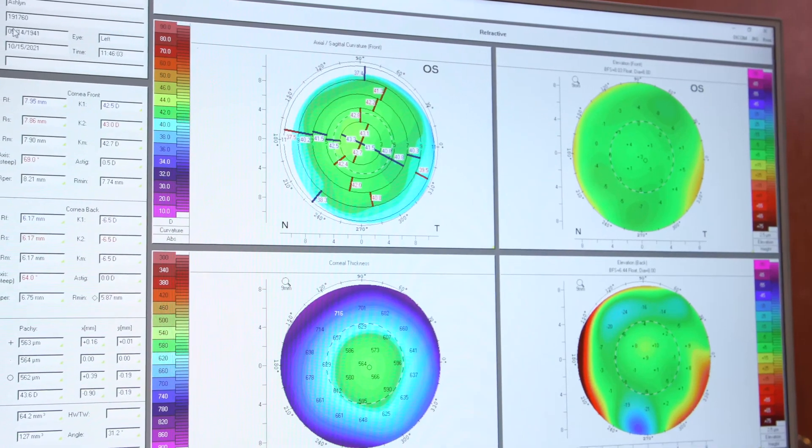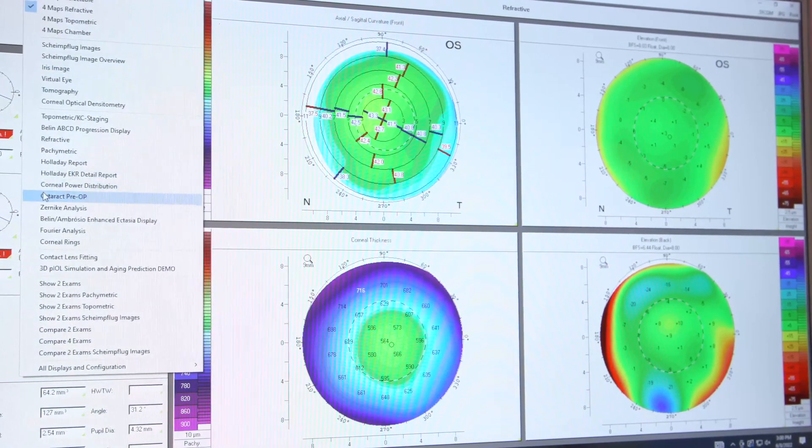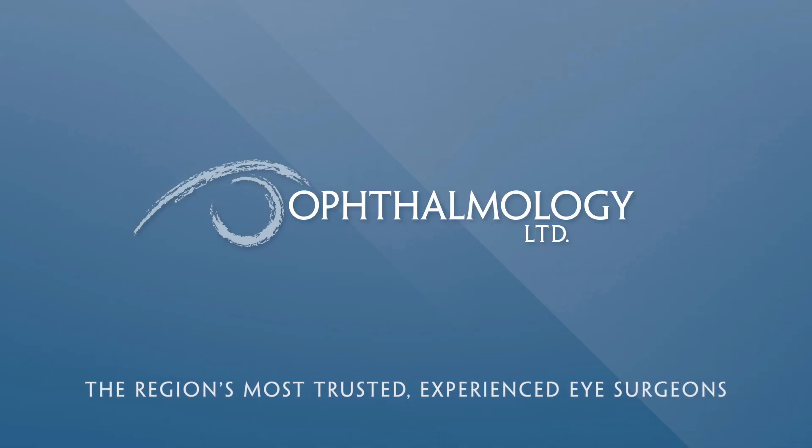With topography guided technology, it specifically takes over 22,000 images of just the shape of your cornea. When you go to have your LASIK treatment, it can actually smooth out little imperfections on your cornea and give you the best possible visual outcome.